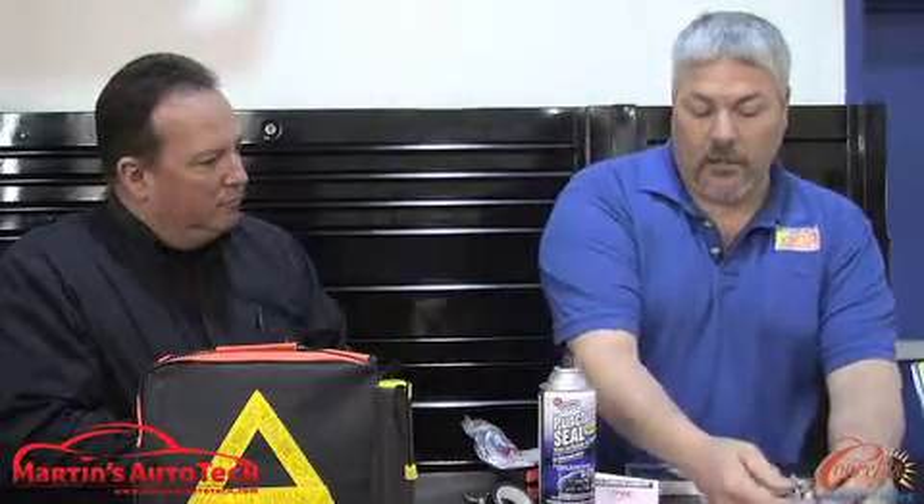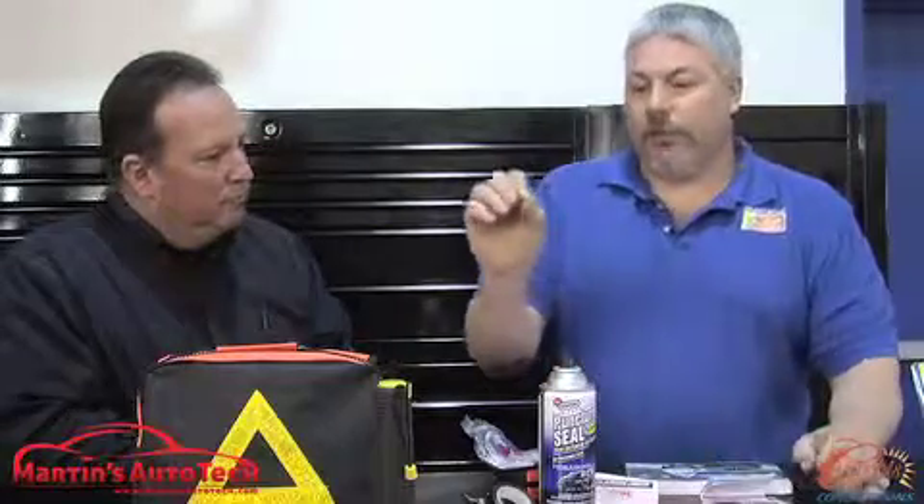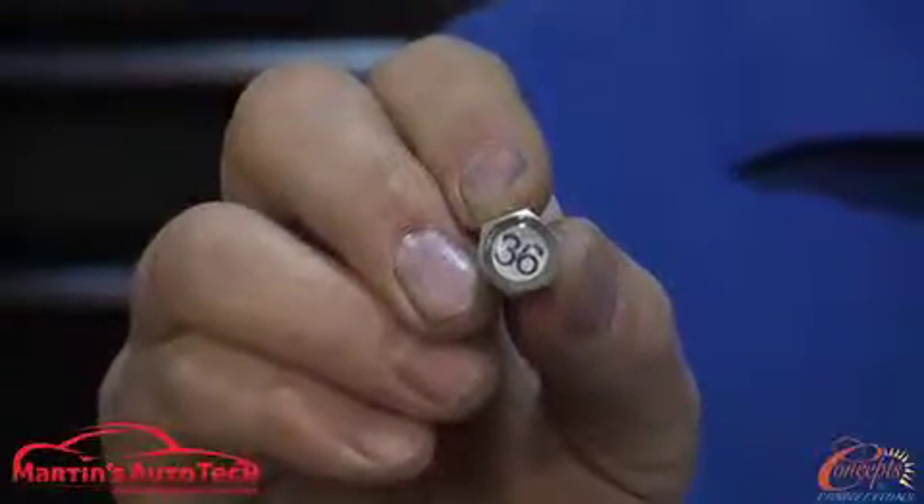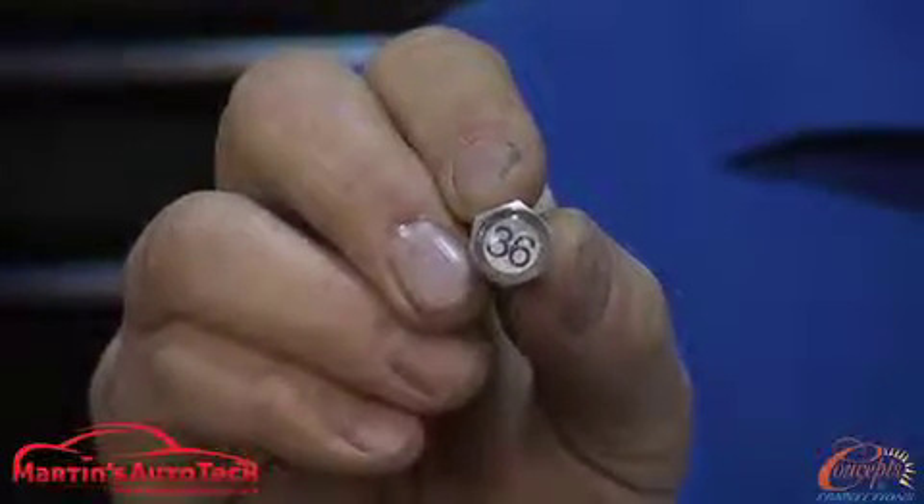The other thing I recommend to prevent a lot of your tire failures is these caps that go on your valve stems to monitor your tire pressure. A lot of your roadside flats are caused by low air pressure.